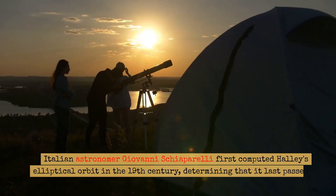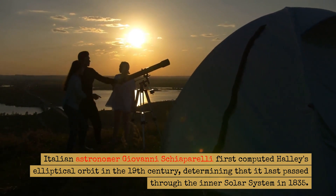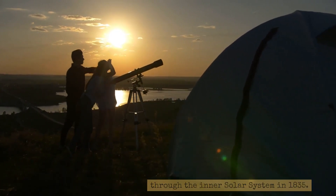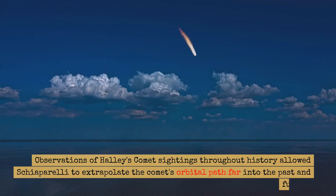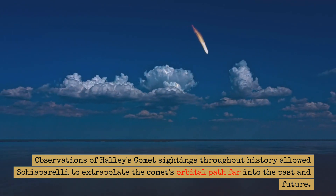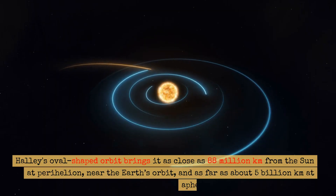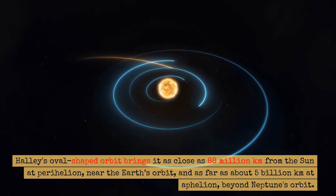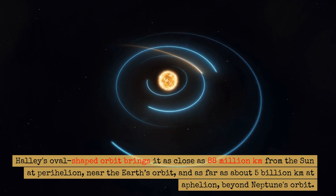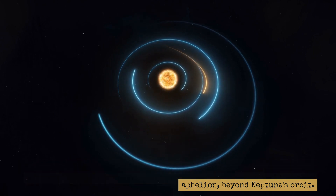Italian astronomer Giovanni Schiaparelli first computed Halley's elliptical orbit in the 19th century, determining that it last passed through the inner solar system in 1835. Observations of Halley's comet sightings throughout history allowed Schiaparelli to extrapolate the comet's orbital path far into the past and future. Halley's oval-shaped orbit brings it as close as 88 million kilometers from the Sun at perihelion, near the Earth's orbit, and as far as about 5 billion kilometers at aphelion, beyond Neptune's orbit.